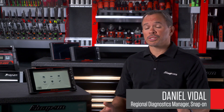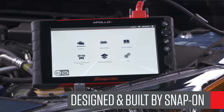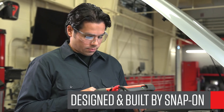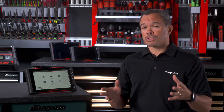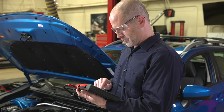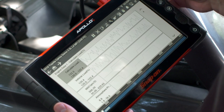Let me show you what separates Apollo Plus from anything else. Snap-on is the only US-based company designing, engineering and supporting professional diagnostic products, and we've been doing it for 40 years. More shops and technicians rely on Snap-on than all others combined, and nothing should make you more money. Our custom hardware is built from the ground up to give you reliability, speed and durability.